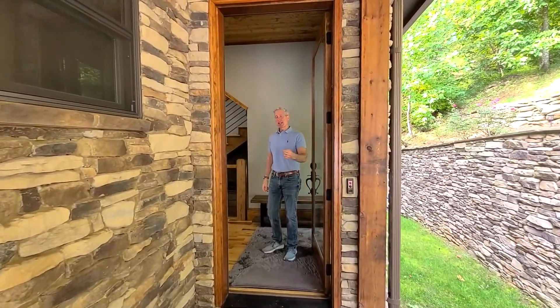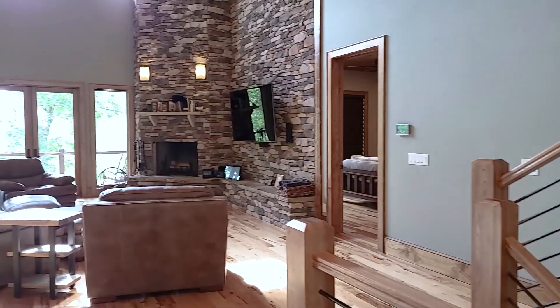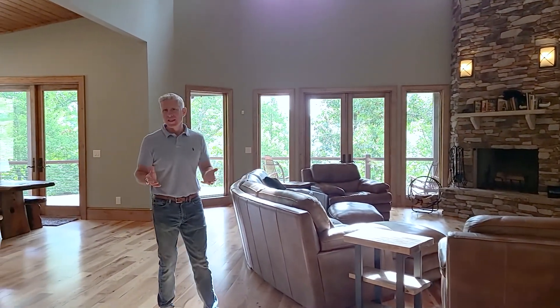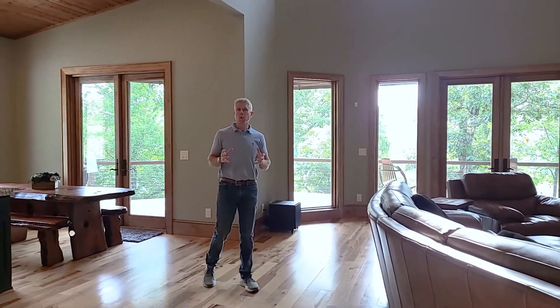Hey, welcome. Thank you for making it up from the lake. Come on in and show what this house is all about. What you're going to immediately notice as you walk in this house is the quality craftsmanship — the seller spared no expense in making sure everything was right and everything presented is what you want to see in a lakefront home.